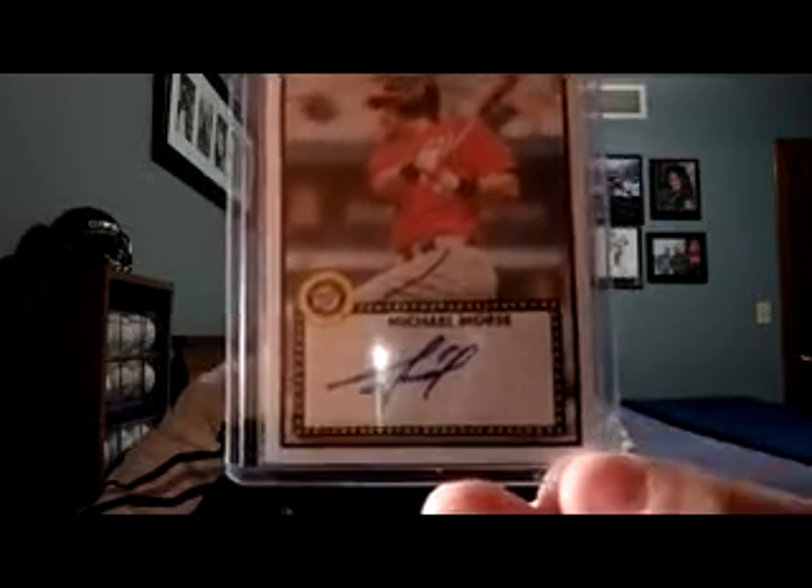Got this first certified auto of Michael Morse, who hit 31 home runs last year with the Washington Nationals. This is from Topps Lineage — nice card right there. Definitely got my value easily in this pack. Got a Tony Douglas rookie jersey from Rookies and Stars, numbered to 299. And an Al Harrington dual jersey from 2009-2010 Upper Deck, numbered to 550. Al, thanks a lot for the pack, my friend — really appreciate it.